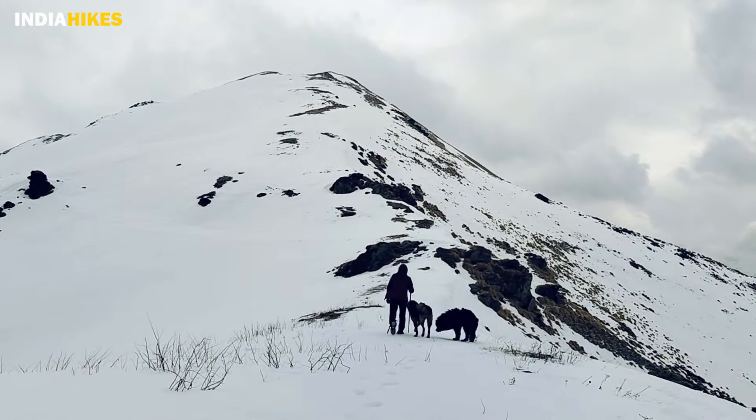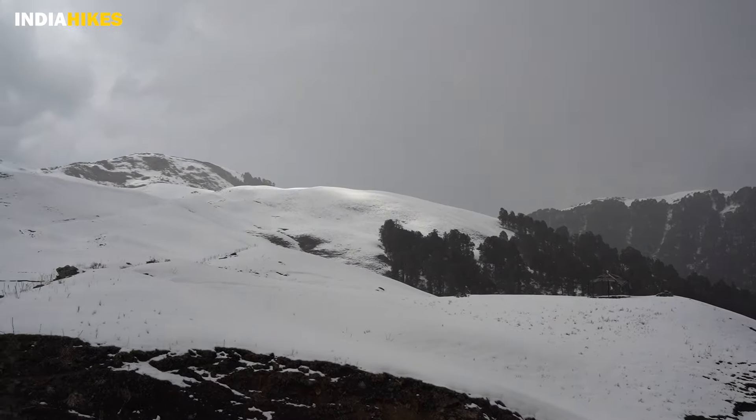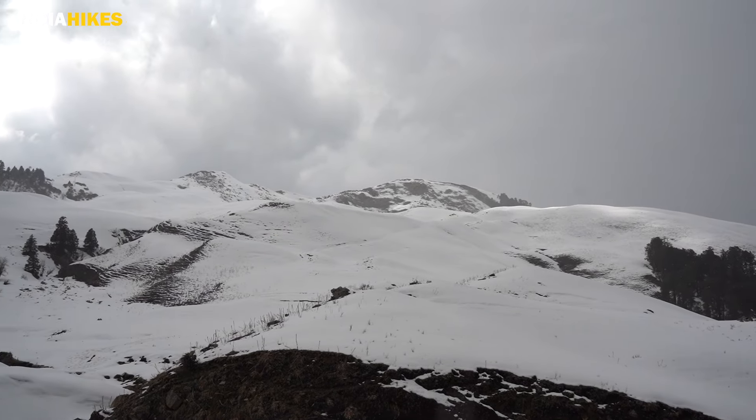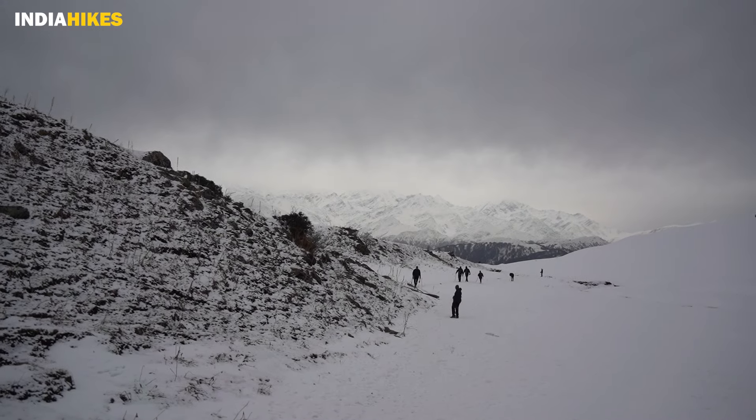What I would tell you to avoid is times of the year when there is too much snow. Winter is definitely not a good time to do the Surya Top Trek. Even in early spring — we have tried doing the trek in February-March — but this trek has a lot of shady areas where snow accumulates and just doesn't melt even if it is bright and sunny. A lot of the trail gets blocked off with too much snow. Our teams have had to go in two to three feet of snow and try to cut trails, but it doesn't work — it's very tricky and becomes very difficult, almost technical.